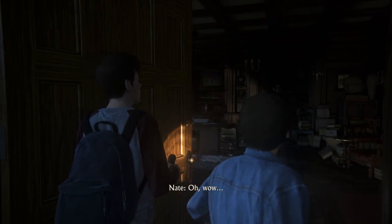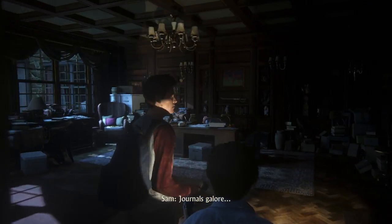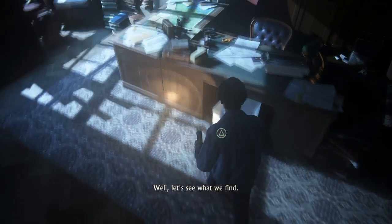So, anything? I didn't see any journals. All right, we still got the other locked door, so come on. Oh wow — journals galore. Well, let's see what we find.